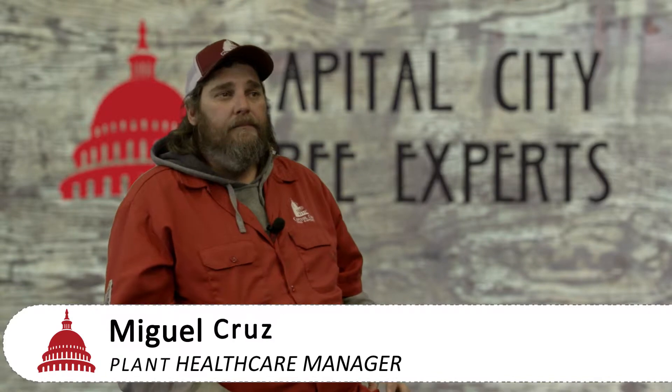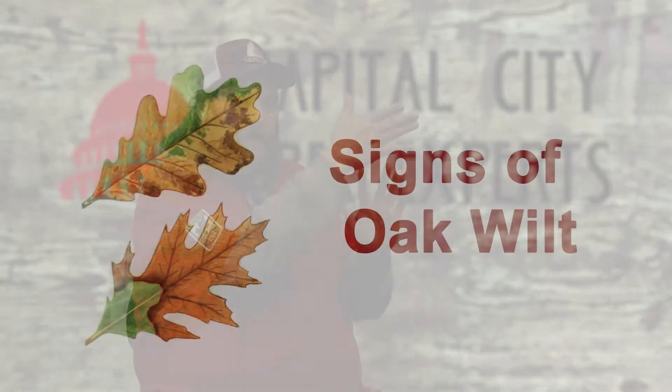Generally, I look at the leaf. In a red oak — that could be a pin oak, anything in the red oak family — you're going to have the leaf here. The bottom half is going to be green, everything up here is going to be brown. Now if you're in the white oak family, one side will be green, the other side will be brown. That is generally a telltale sign that it's oak wilt. To be 100% sure, we've got to send a sample.